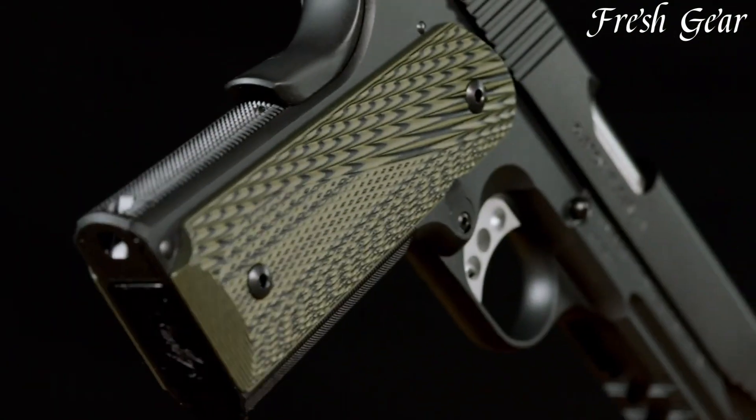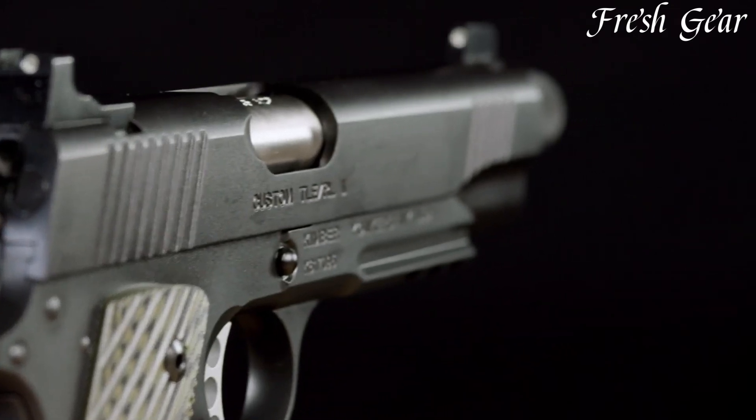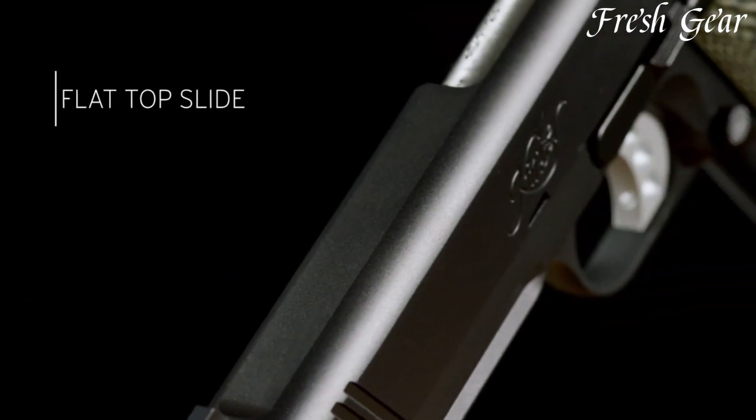With its combination of performance, features, and tactical enhancements, the Kimber Custom TLE Relief TFS stands as a reliable and capable choice for those seeking a top-tier 1911-style pistol.